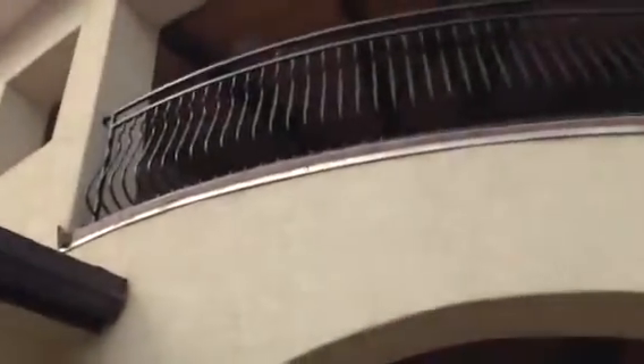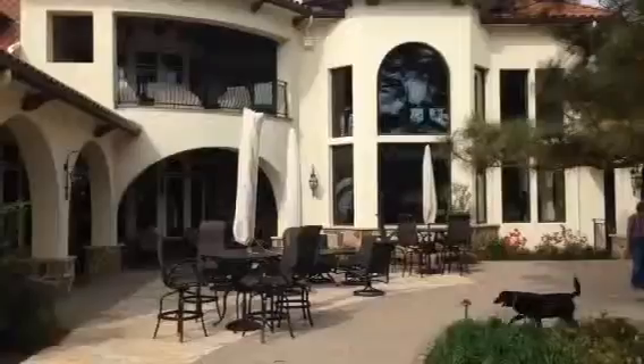Up to the top. Up here, as you can see, another balcony.